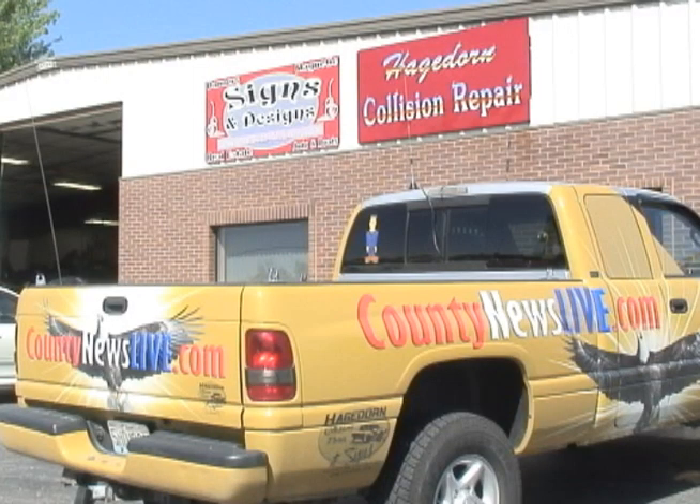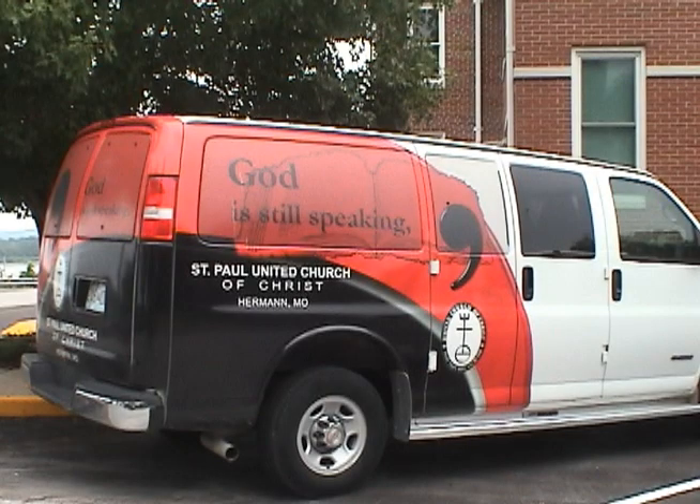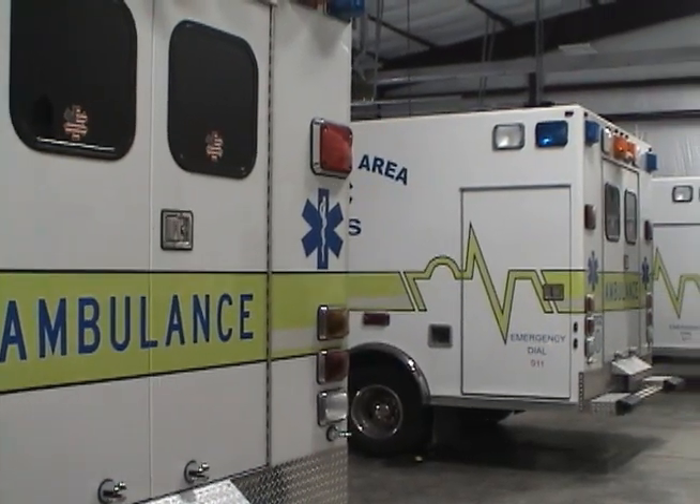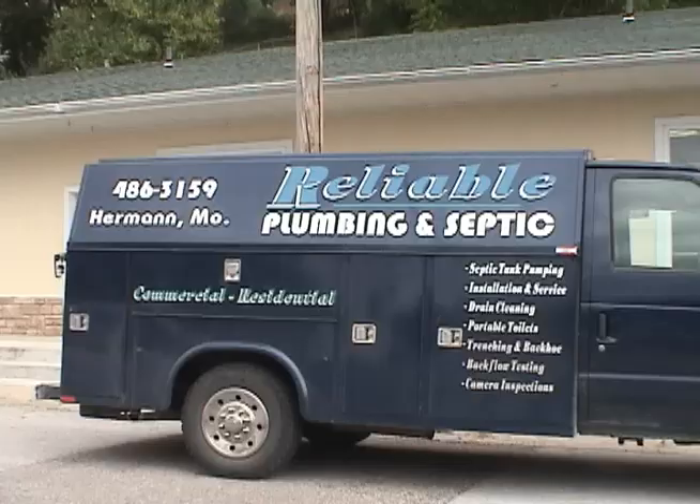Vinyl wrap technology nowadays, it's so much faster — not so much cheaper — but it is faster to do whatever your mind can create. Just do it in Photoshop and it converts to vinyl and get it on the car.